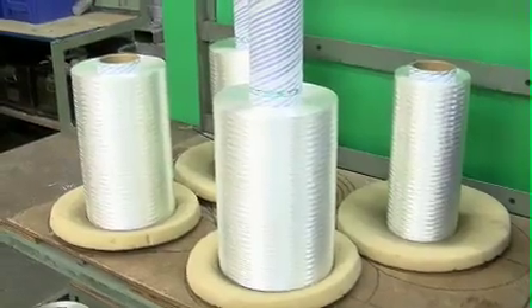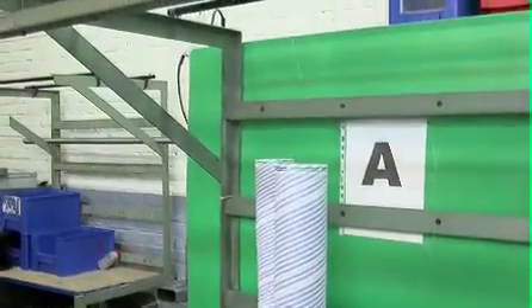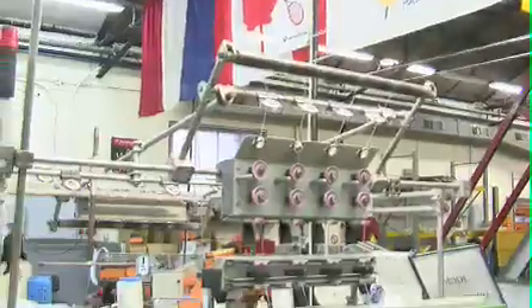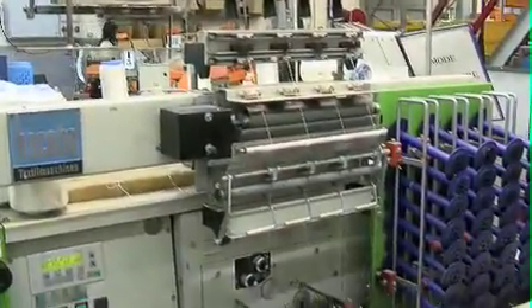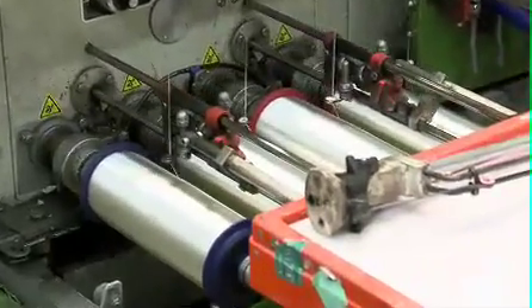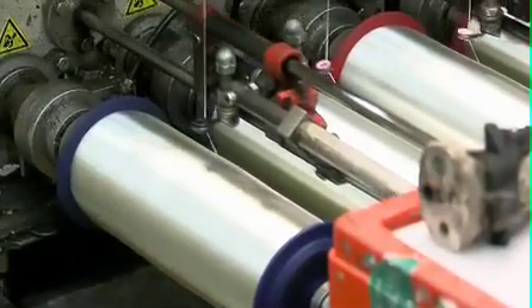Just behind us we have some of the raw materials. When the string comes into the Technofiber factory on a large bobbin, the first thing they have to do is transfer it onto a smaller bobbin that can be used by the machine that makes the string. Even at this early stage, the tension at which it's pulled is very important because that's going to affect production further down the line. For different types of string, they alter the tension used to transfer the string onto that smaller bobbin.